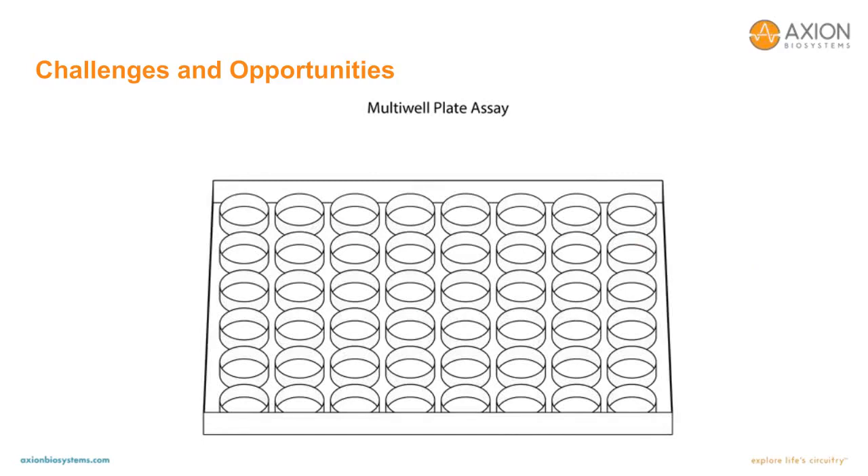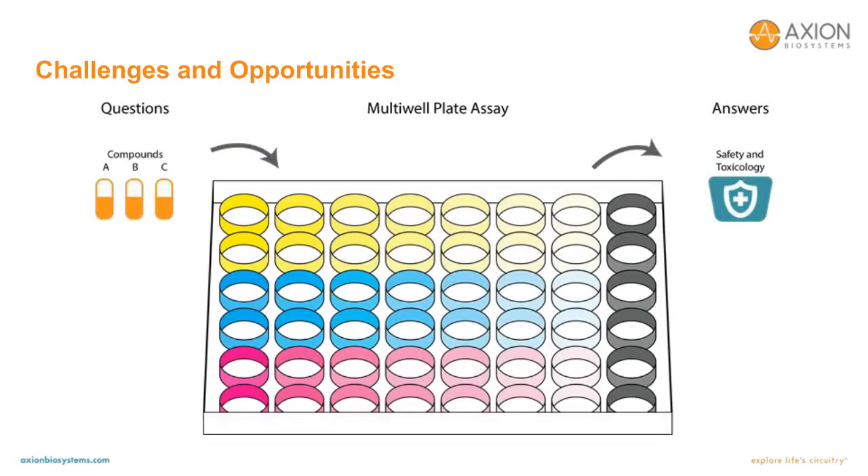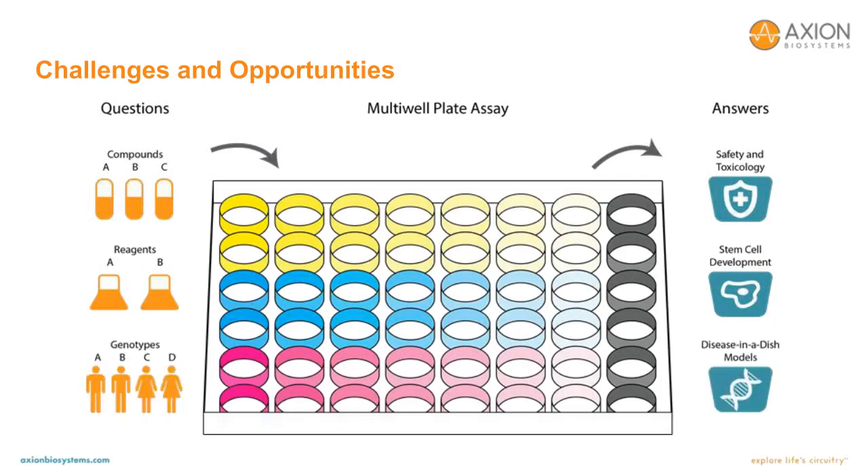For example, in a single plate, a number of treatment conditions can be tested simultaneously — for applications in drug safety and toxicology, stem cell development and optimization, and the generation of disease and addiction models. For each application, multiple conditions can be tested per plate, allowing scientists to move faster from questions to answers, whether it's compounds, reagents, or genotypes that need to be optimized.